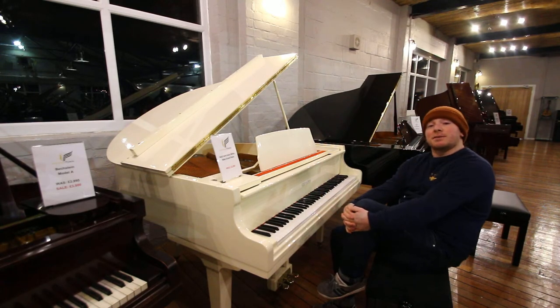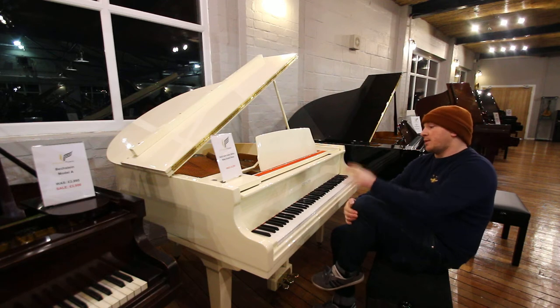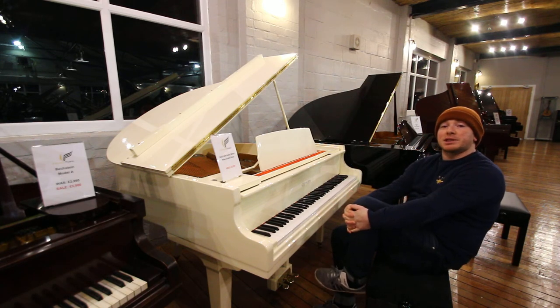Yes folks, if you'd like to give us a shout on 01623 657301, that's the phone number and we're happy to discuss whether it's this piano or one of our other pianos that we've got on site here.